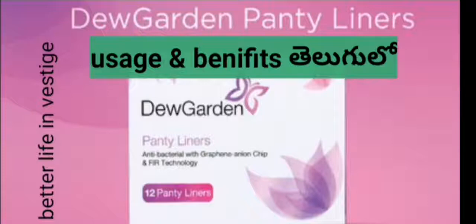In this video, I'm going to show you a new Guardian panty liners. Before the video, I'm also going to show you a new Guardian sanitary napkin.